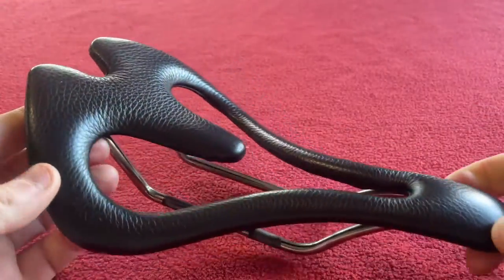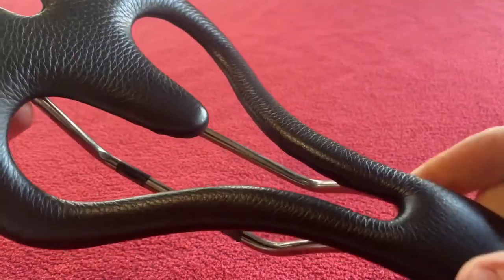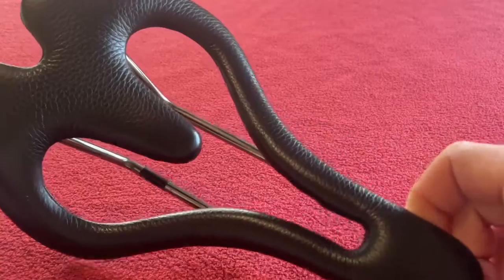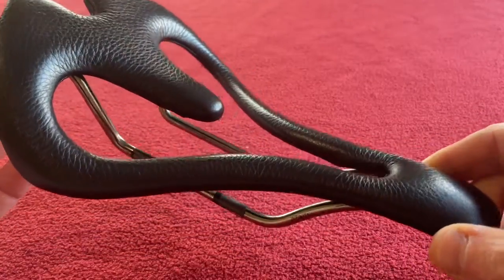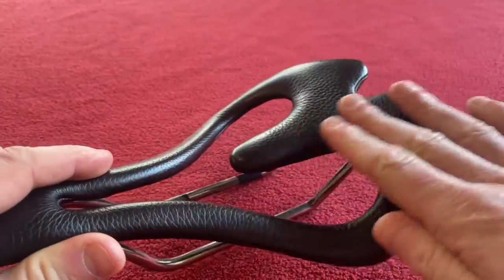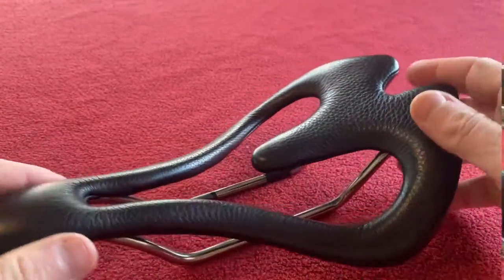These saddles have been a godsend, to be fair. Obviously you don't ride this one in the rain unless you want a wet bum. This one sets you in a position, so I think if you time trial, this would probably be the one you'd want. The one with the cover, you can slide around on it a bit more because it doesn't fix you in as much.